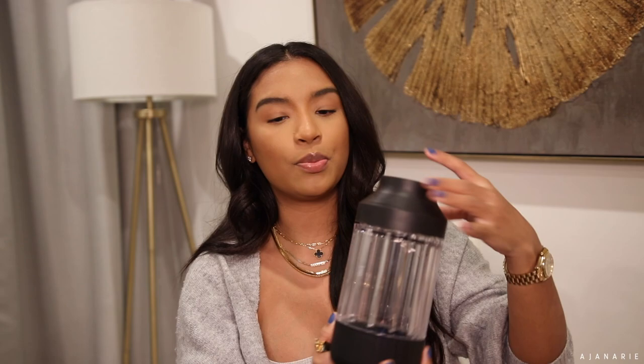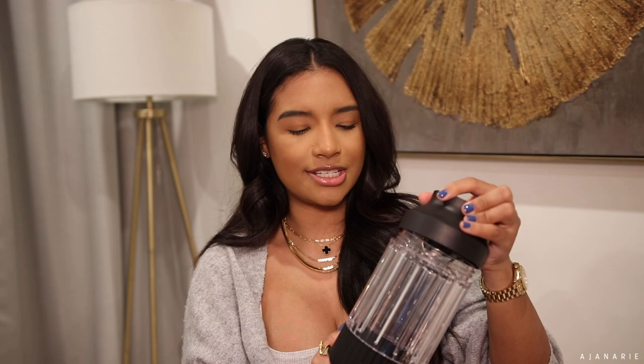It comes in a couple of colors — I opted for black because it's super timeless. It looks really nice on the countertop; it's not something you want to hide in the cabinets. You just twist the top off and it comes with other attachments, like a lid with a handle if you're going out. It has a smaller blending attachment too. We also use this for Enzo's baby food — anything that's a little too chunky, I pop it in here and it purees perfectly every time.